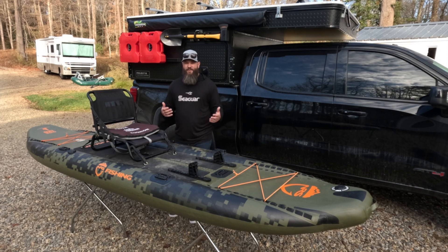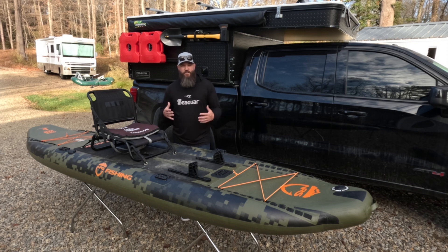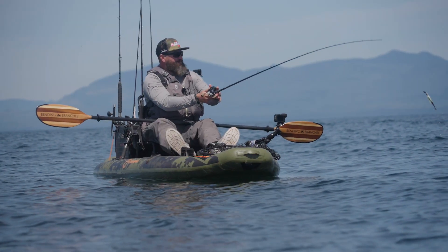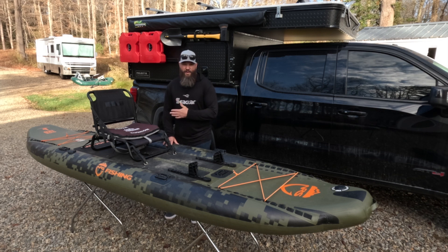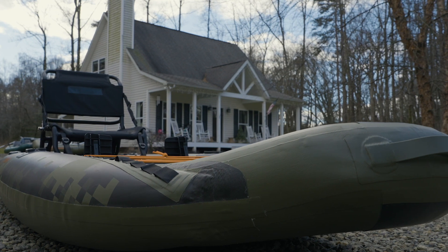The other reason inflatable kayaks are underrated is they're just not traditionally what you see people using. The standard roto-molded plastic kayak is what most fishing kayaks are made out of, so inflatables just aren't as mainstream. I do believe that is changing as manufacturers like NRS recognize the benefits. I'll also say that I don't believe an inflatable kayak is the right boat for every situation — but no kayak on the market is. You really have to think about your needs, where you're fishing, and the type of water. But you should at least be open-minded to an inflatable.